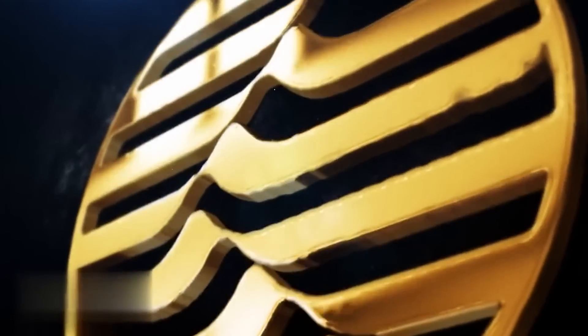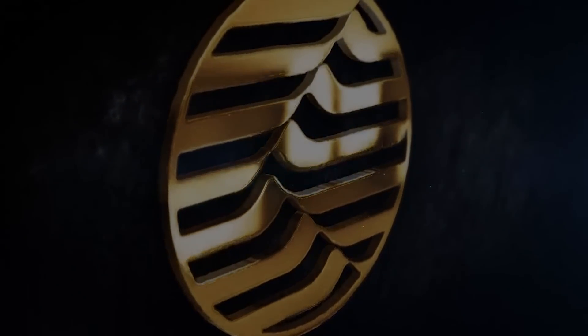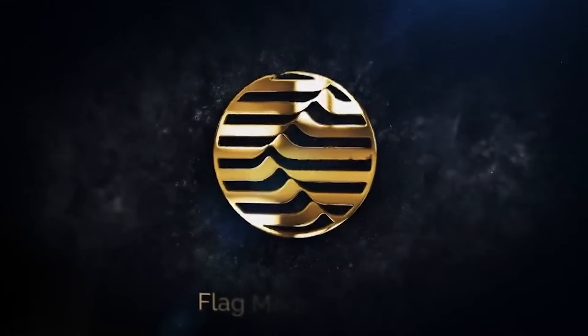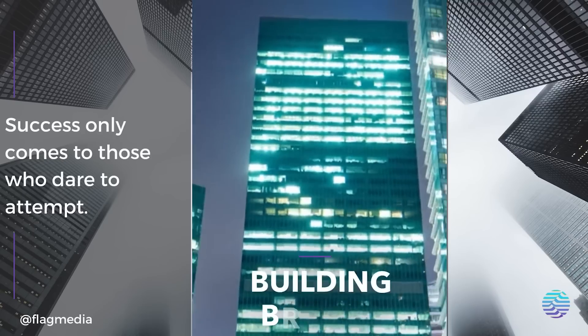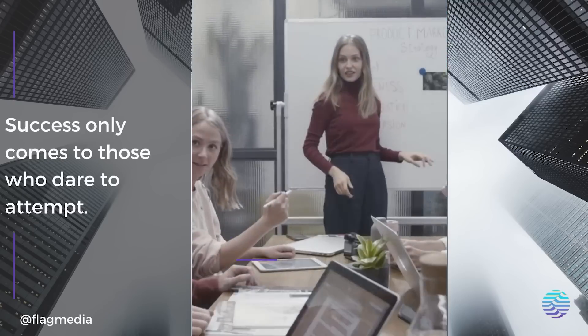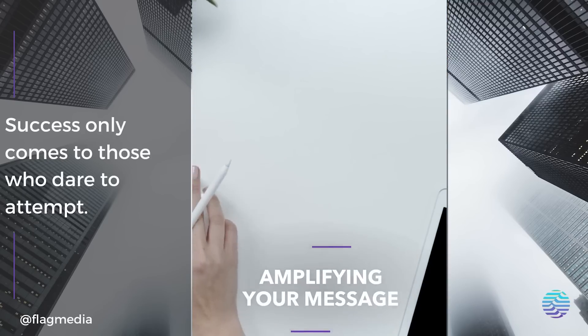Hey everyone, today I have some exciting news to share with you. I'm talking about a project called Flag Media. This project has announced the launch of its new blockchain, and it's set to revolutionize the way we use and interact with digital assets. In this video, we will take a closer look at the features of the Flag blockchain.